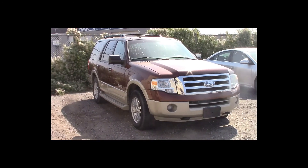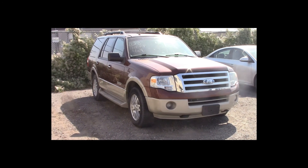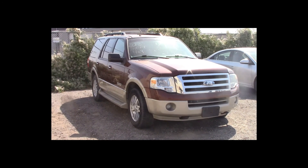Lot number 223 is a 2007 Ford Expedition Eddie Bauer. This vehicle is a V8 4x4 with an automatic overdrive. It is loaded: power leather heated air-conditioned memory seats, power sunroof, theft.